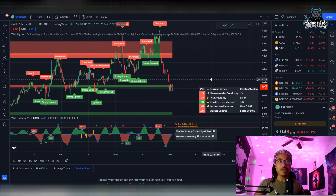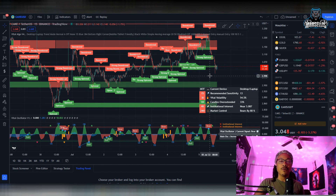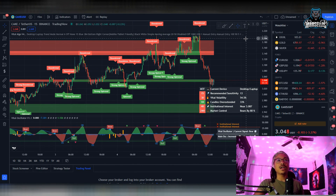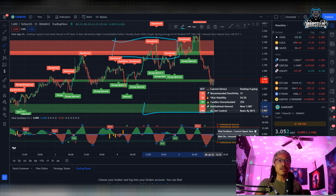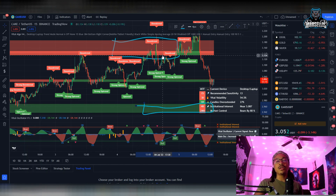I want to talk about the technical analysis for PancakeSwap because lately a lot of people have been trading it. Before we start, I want to mention something about my automated indicators. These red areas pretty much indicate supply and demand of less demand, and these green indicators indicate supply and demand of more demand. The red areas are essentially resistance and the green areas act as support.